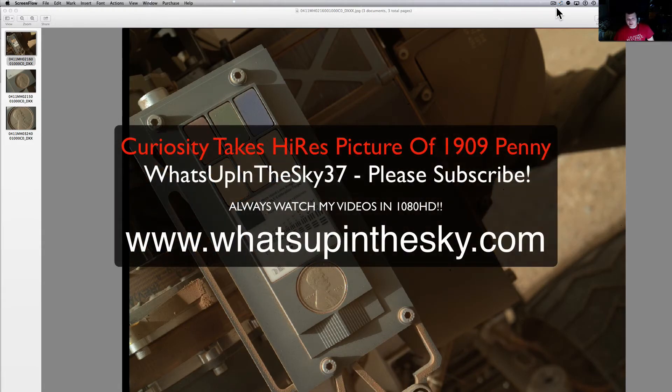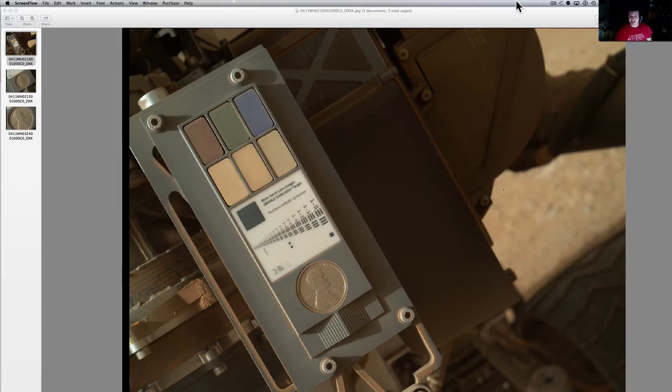What's going on YouTube? It's your buddy Will at the What's Up in the Sky 37 channel, online at www.whatsupinthesky.com. You are looking at a picture of the 1909 Lucky Penny from Curiosity — the first one sent back, and this is the highest resolution picture sent back.